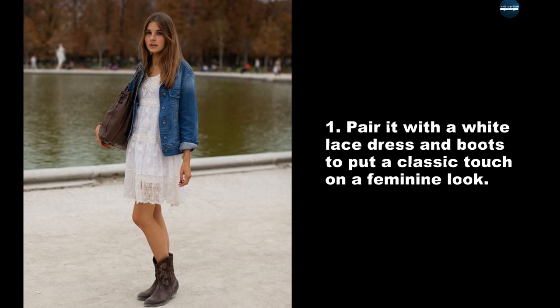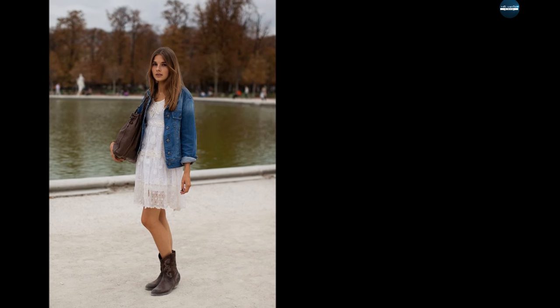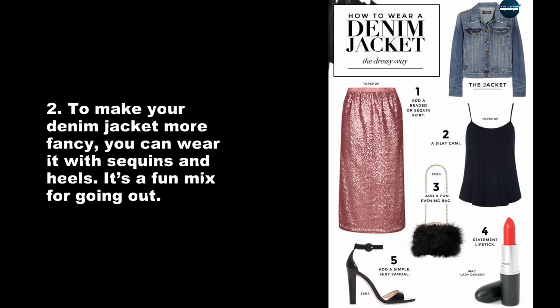Pair it with a white lace dress and boots to put a classic touch on a feminine look. To make your denim jacket more fancy, you can wear it with sequins and heels. It's a fun mix for going out.